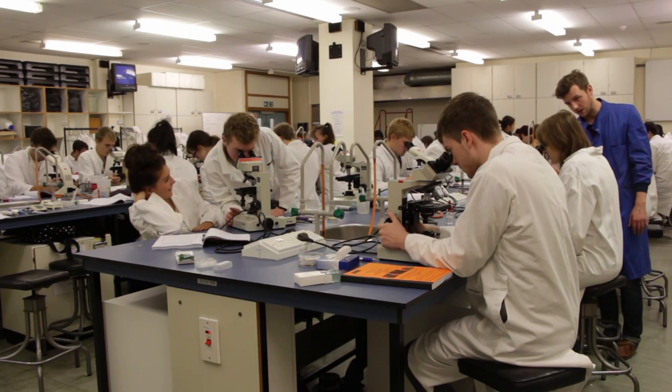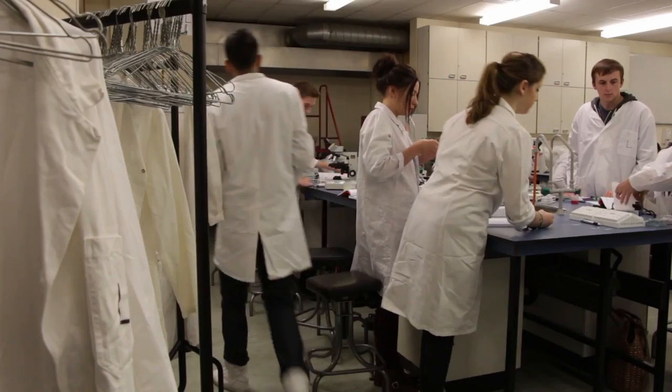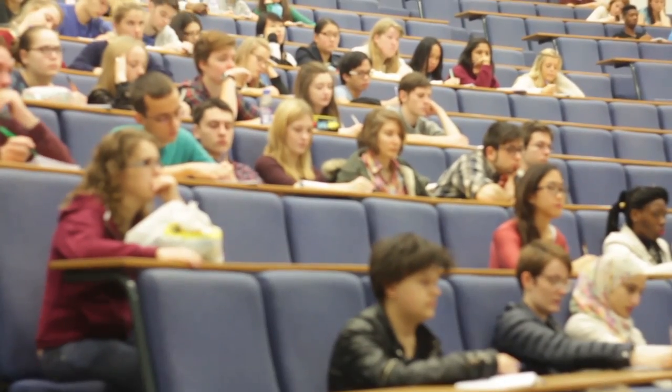When I finish my degree I'm hoping to be a science teacher — I start my training in September. There are companies out there involved in business management and consultancy which actually seek out people who get degrees in fields like developmental biology solely for their problem-solving skills.